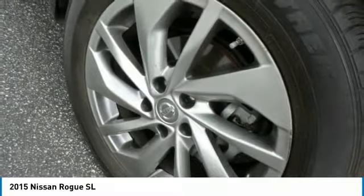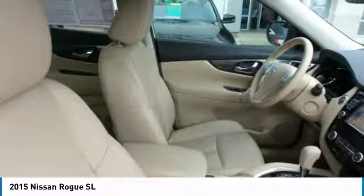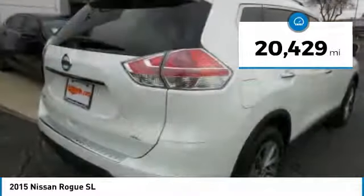With a 5-star side impact safety rating and confident handling, the Rogue is more than you expect and everything you deserve, and is priced below $25,000. This vehicle has less than 25,000 miles.